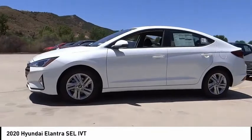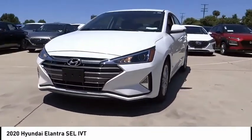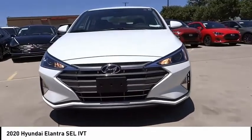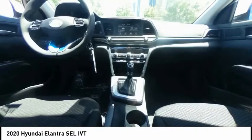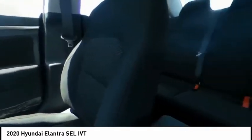Electronic stability control, alloy wheels, wheel locks, brake assist, traction control, remote keyless entry, four-wheel disc brakes, speed control, front-wheel independent suspension, rear window defroster.